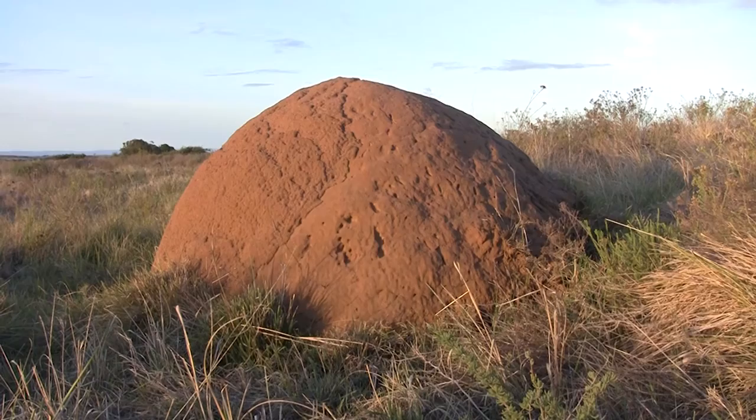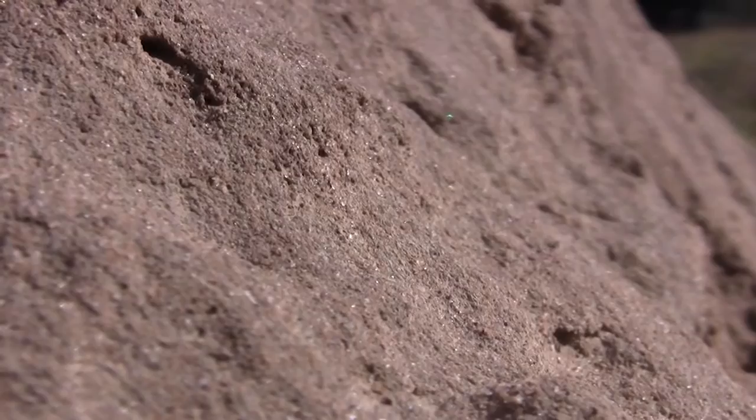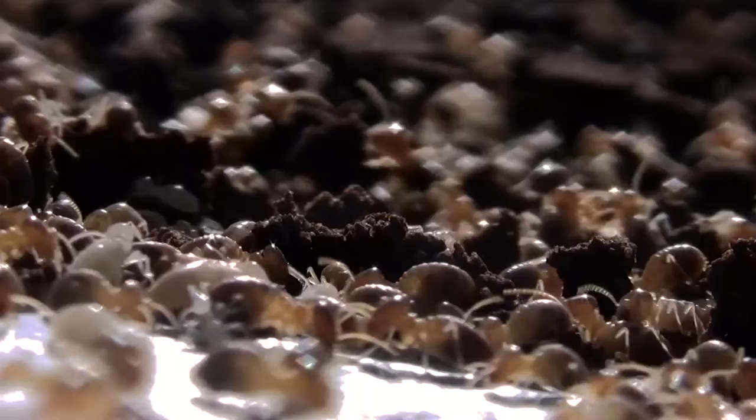Black ants patrol the mound's surface, chasing off intruders in return for living space inside the nest. Their dark colour allows them to work in direct sunlight, something that pale termites cannot do. Each termite colony is comprised of hundreds of thousands of individual insects. Inside their labyrinthian complex, they grow fungus to feed themselves and their queen.